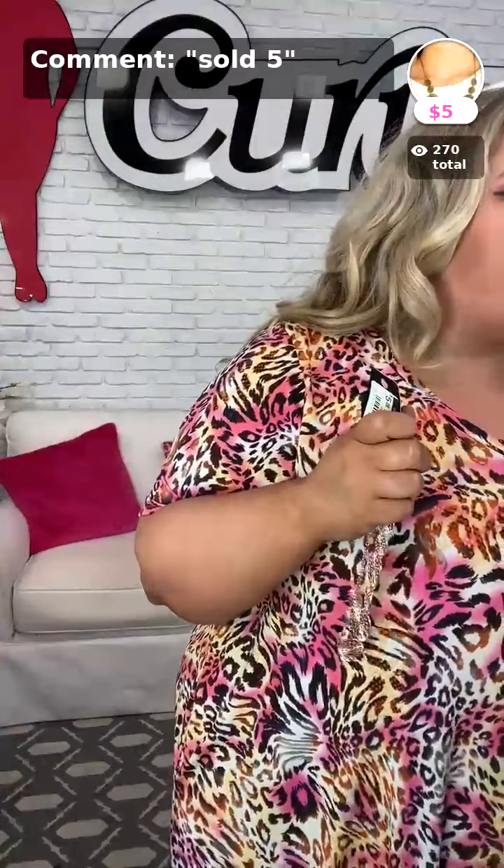Sold number five is my necklace. You need a short necklace to go with these dresses — it just works perfectly right there. The name of it is Own Free Wheel. Sold number five.